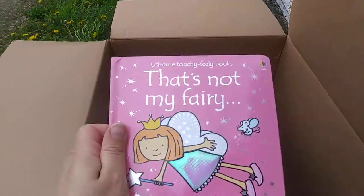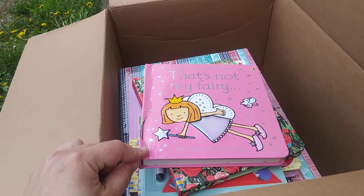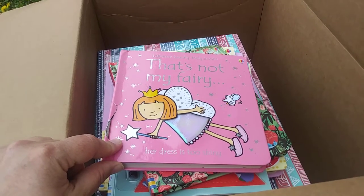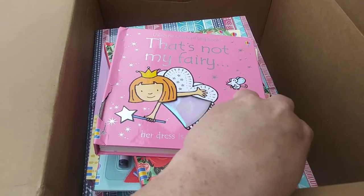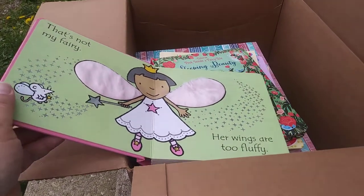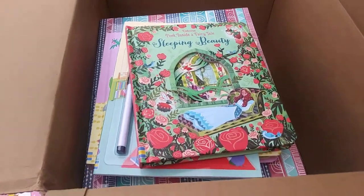This is another very popular one — That's Not My Fairy. I noticed this one is actually damaged, which I'm sad about. But the great thing about Usborne is I'll take a picture of this, send it to them, let them know the book was damaged, and they'll send me a brand new one right away — and I don't have to pay shipping. So I'll set that one aside to report.